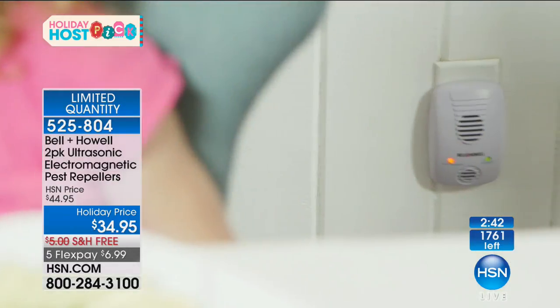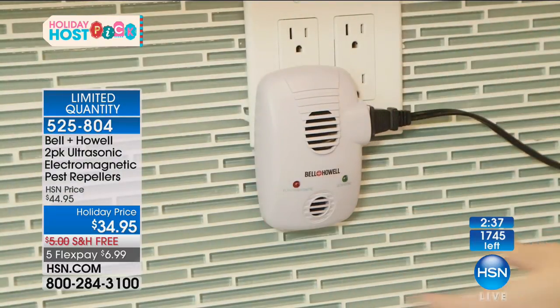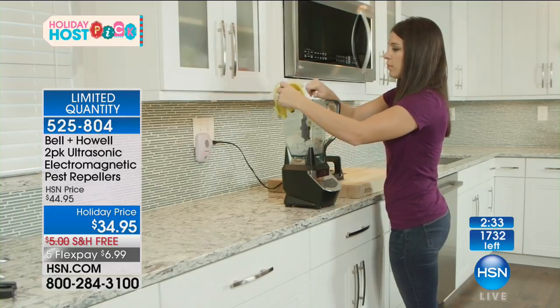We'll be back on TV with the regular pest repellers, but not these electromagnetic ones. These are a special order because they know how obsessed I am with them.